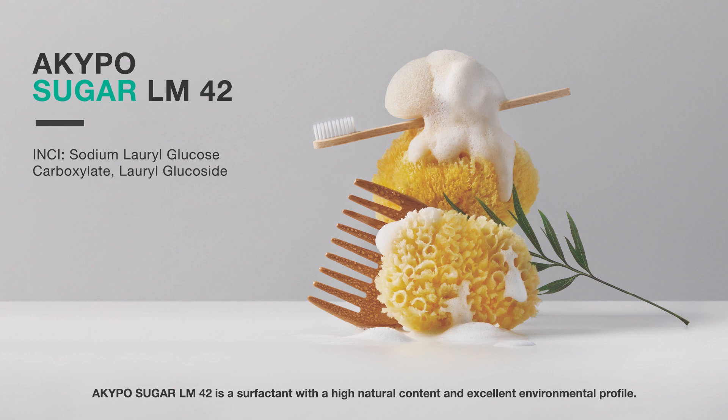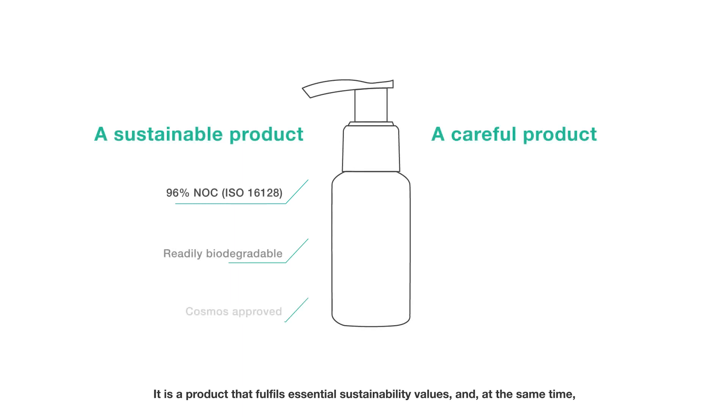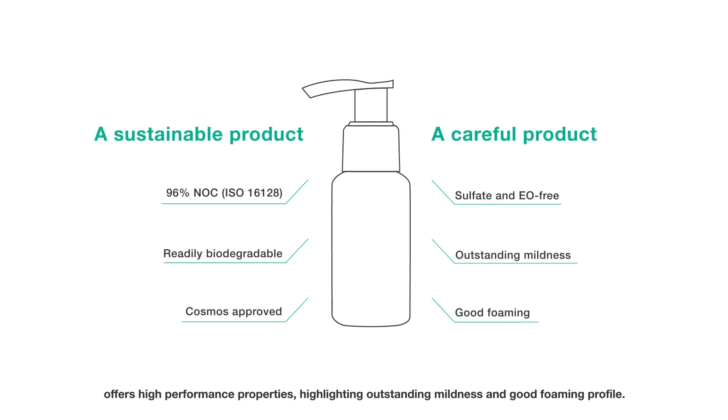Akipo Sugar LM42 is a surfactant with a high natural content and excellent environmental profile. It is a product that fulfills essential sustainability values and, at the same time, offers high performance properties, highlighting outstanding mildness and good foaming profile.